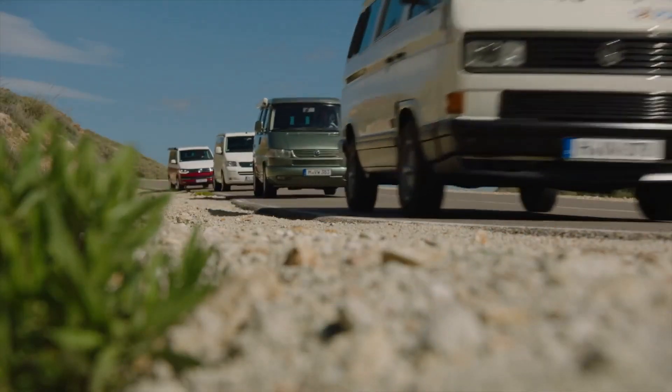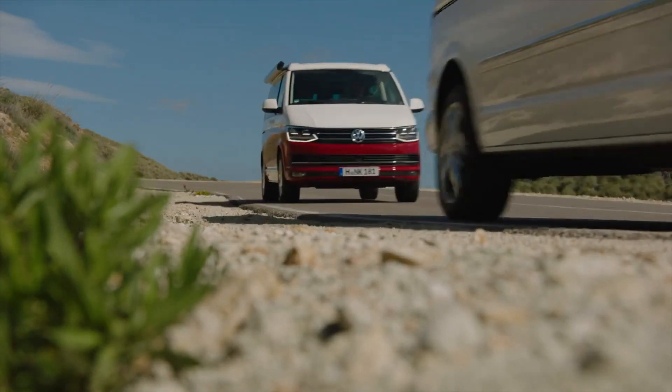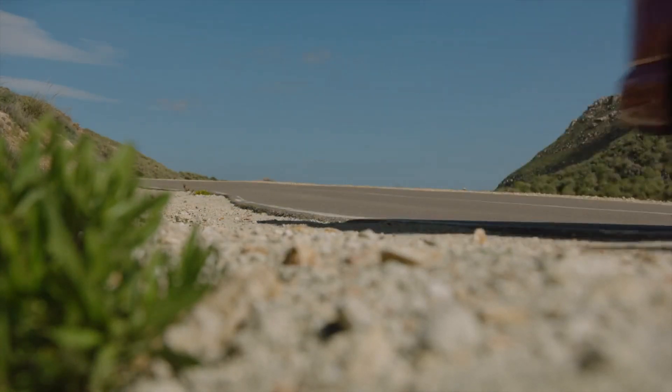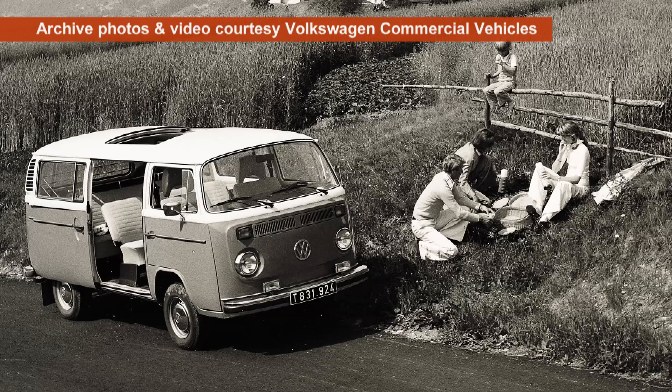Welcome to the Campervan Channel, the YouTube channel for all things VW camper. Not surprisingly, this channel features campervans based on all generations of the legendary VW Transporter that's been built for over 70 years.